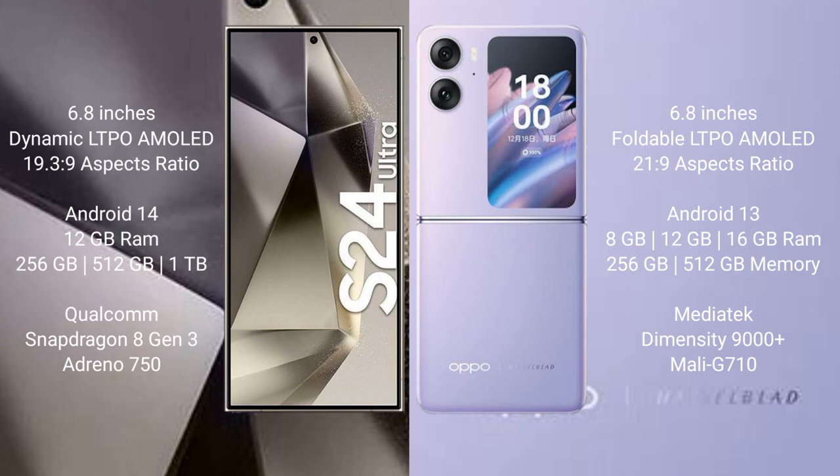Samsung Galaxy S24 Ultra comes with 12GB RAM, 256GB, 512GB, and 1TB internal storage, Qualcomm Snapdragon 8 Gen 3 processor and GPU Adreno 750. Oppo Find N2 Flip comes with 8GB, 12GB, 16GB RAM, 256GB and 512GB internal storage, MediaTek Dimensity 9000 Plus processor.